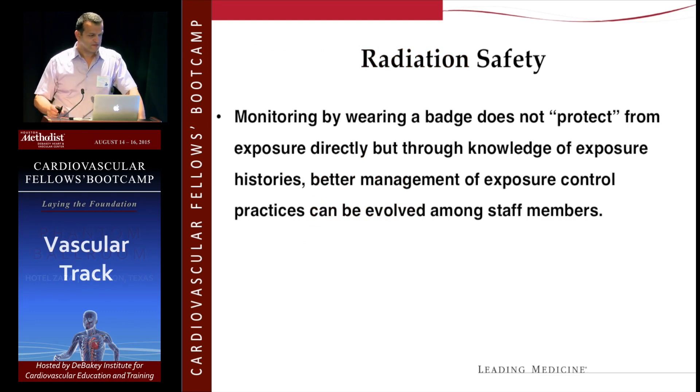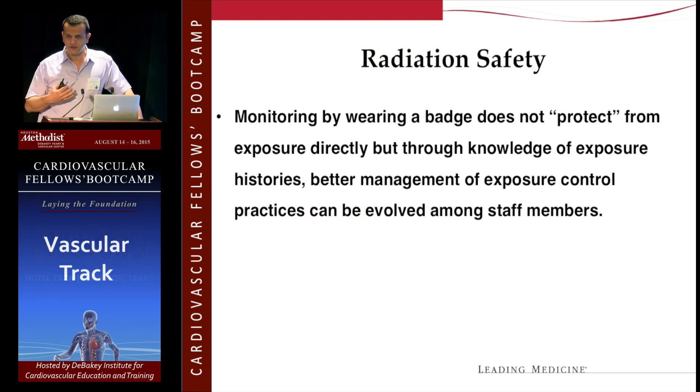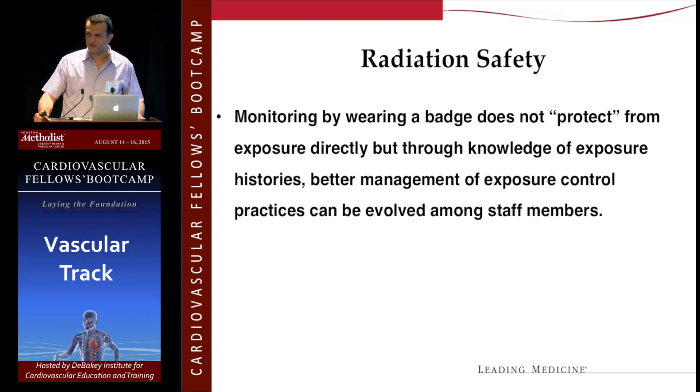Make sure you wear your thyroid shield, your aprons, and your badge. I can tell you how many fellows give it back to the radiation safety officer with zero exposure recorded — that's not right. Some fellows I've threatened to put on professional probation, because that's a really serious issue and they need to take it seriously.